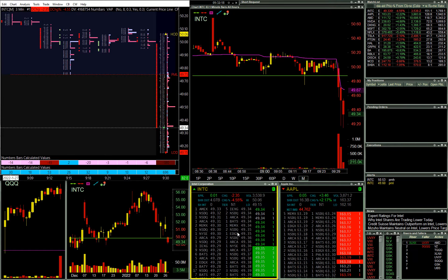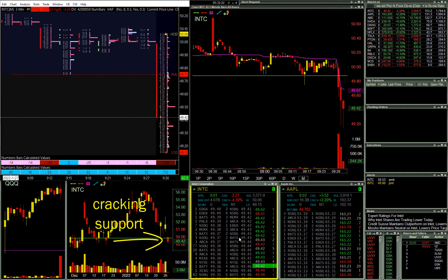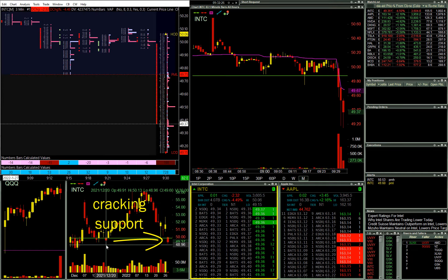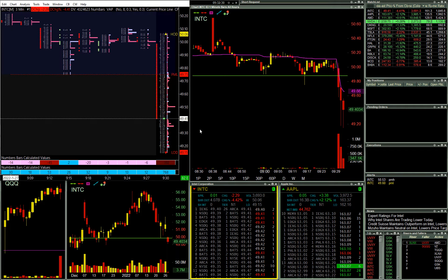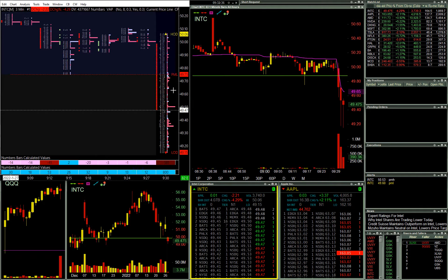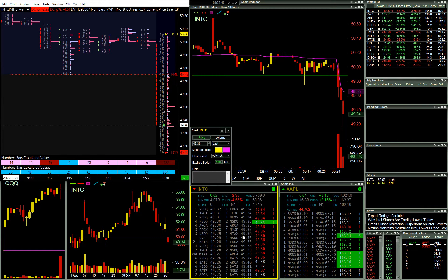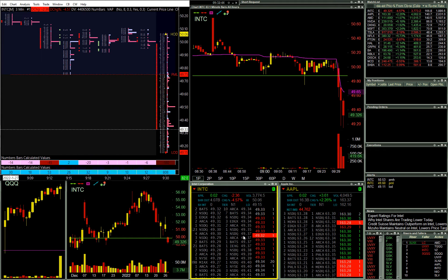That level and Intel right now looking very broken. I think you would have to deal with that as well, and that looks like something I need to be participating in. If this can finish down near the lows, if it can't then that changes things. So we'll watch this.